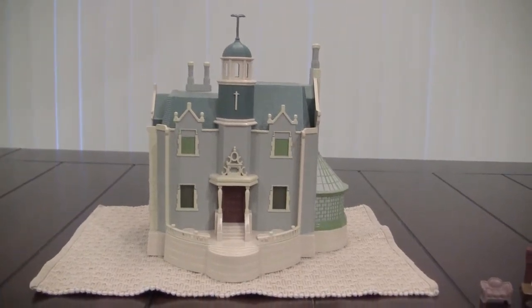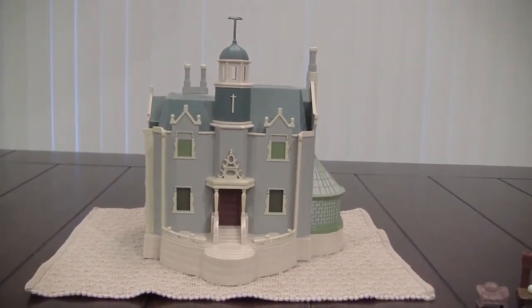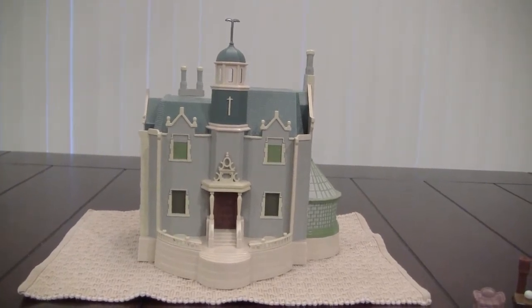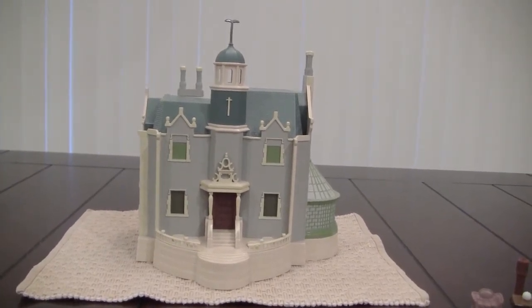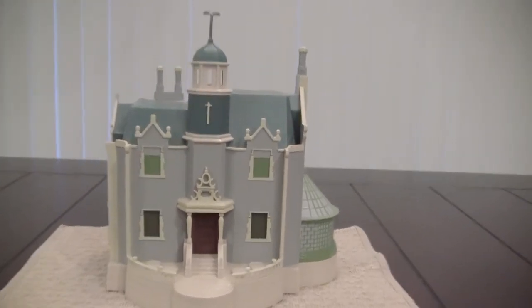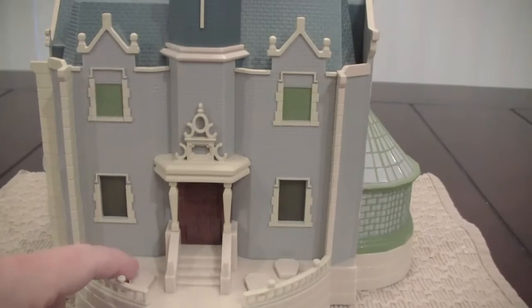Hey guys, so this is the Haunted Mansion playset, which from what I've read was to go with the monorail playsets. We've had this for years — we bought it when it first came out. It hasn't been available in I don't even know how long, but it's in great shape. The buttons still work.